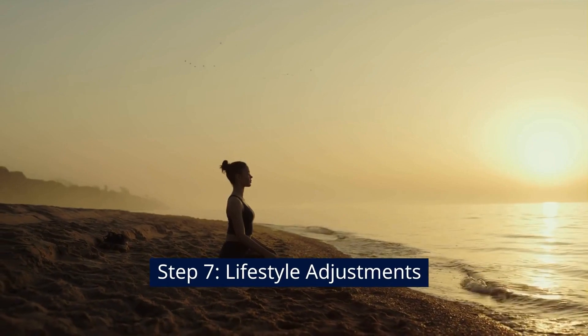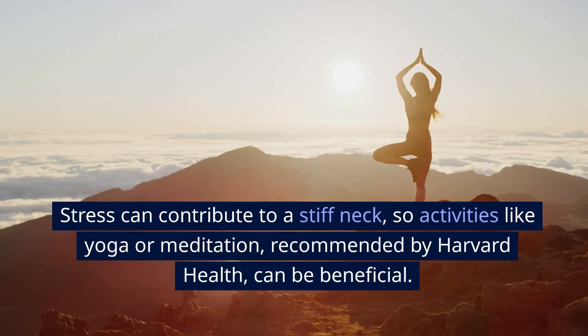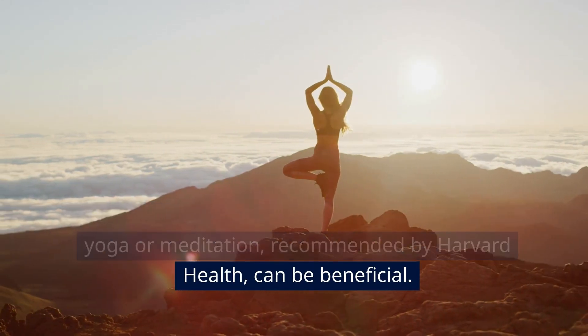Step 7: Lifestyle Adjustments. Lastly, consider your lifestyle. Stress can contribute to a stiff neck, so activities like yoga or meditation, recommended by Harvard Health, can be beneficial.